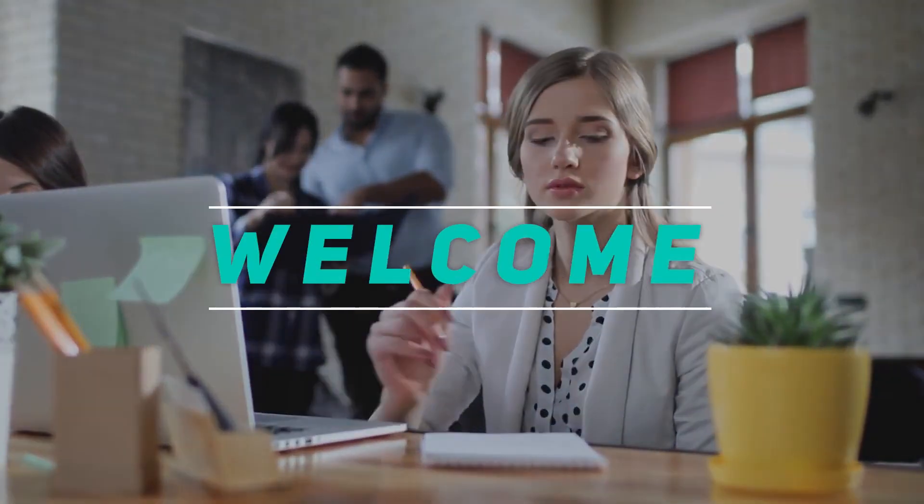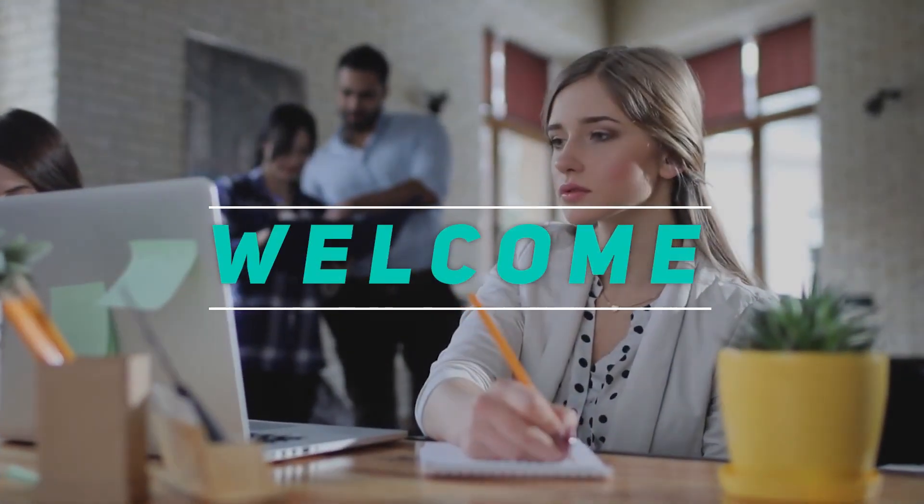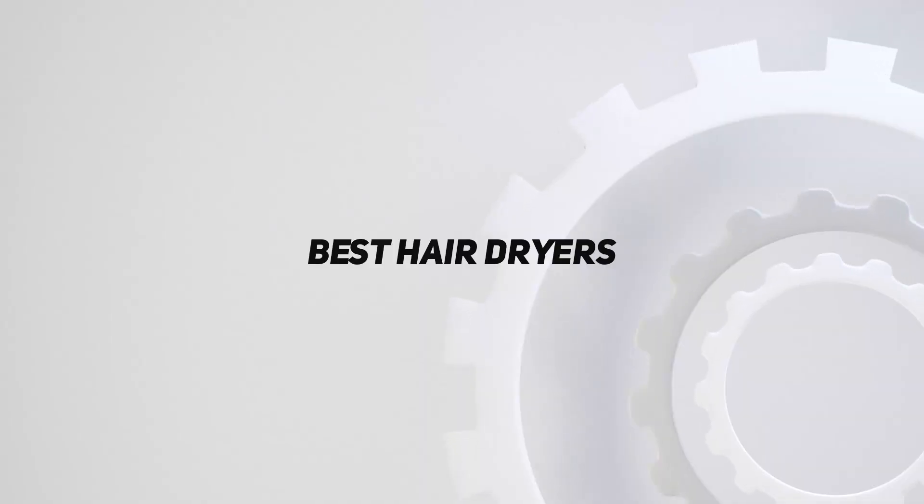Hey, welcome back to my channel. In this video, I'm gonna talk about top 5 best hair dryers.